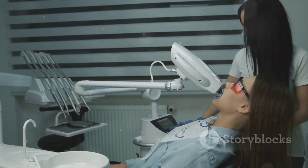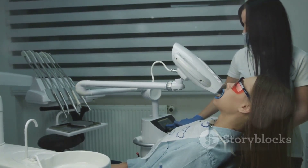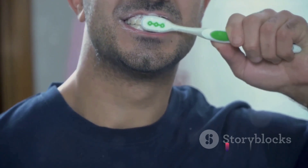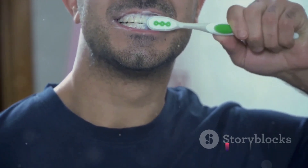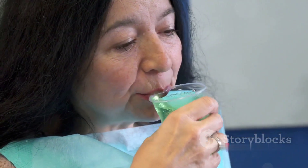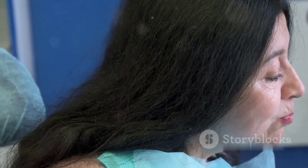Choosing a mouthwash with fluoride could be a game-changer for your dental health. So how do you incorporate mouthwash into your routine? It's simple. After brushing and flossing, rinse your mouth with a capful of mouthwash for about 30 seconds, then spit it out. Do this twice a day for the best results. Incorporating mouthwash into your routine can make a big difference in your oral health, so why not start today?